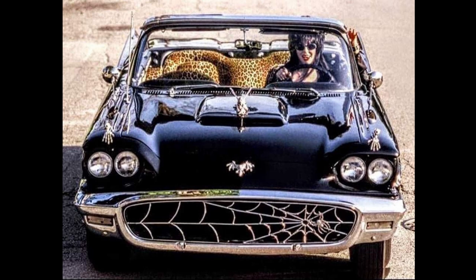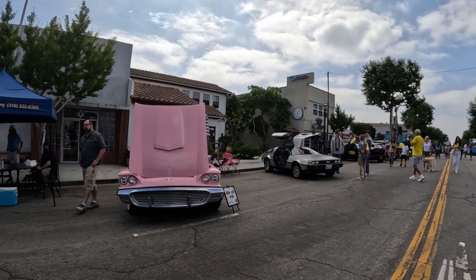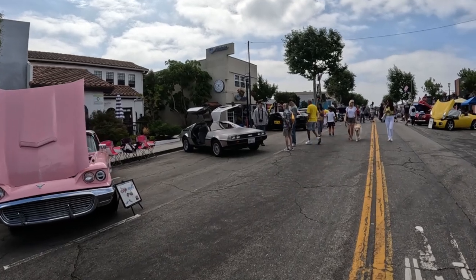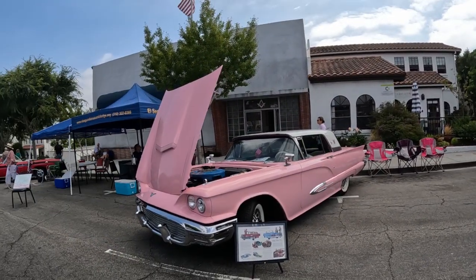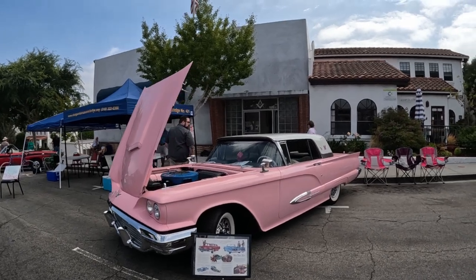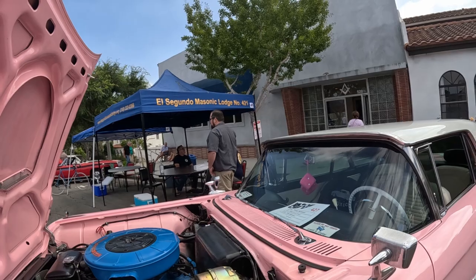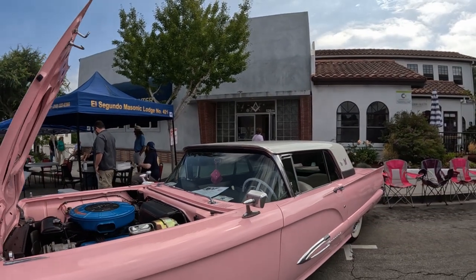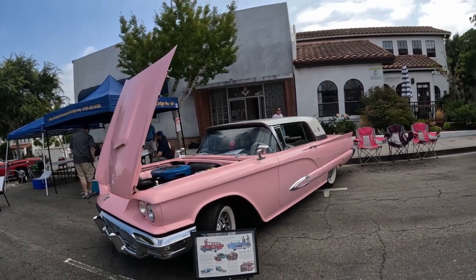Stick around and I'll do the second half of the video where I actually come up on it and talk about it there. What is this? It's a pink... Pink Cadillac? But I don't think it's a Cadillac. Is it a Thunderbird? What year is that? It is a 59 Ford Thunderbird — pink, all original.